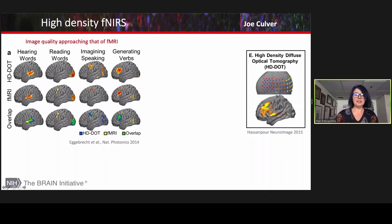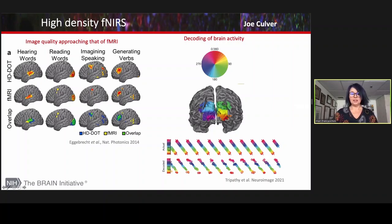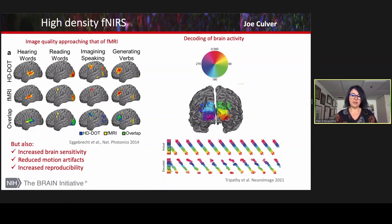Here you can see the high-density fNIRS activations closely resemble those of fMRI. Most recently, these beautiful visual activation decoding images have been published with the high-density system. High density not only improves image quality but also increases brain sensitivity, reduces motion artifacts, and increases reproducibility.